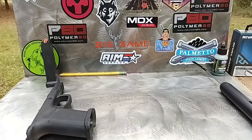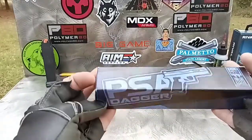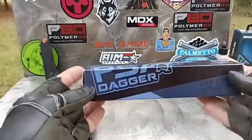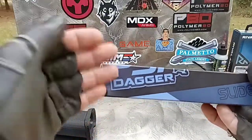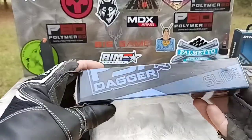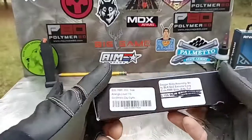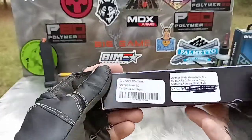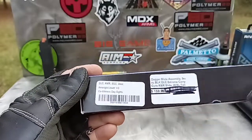What's up my 80% crew, it's Timothy with Night Custom Builds. I went to Palmetto State Armory today and picked something up — this was pretty much my first PSA purchase as far as a slide, upper, lower, or anything AR-related. I went ahead and picked up the Dagger slide, and one of the main reasons is that price right there: $159.99.